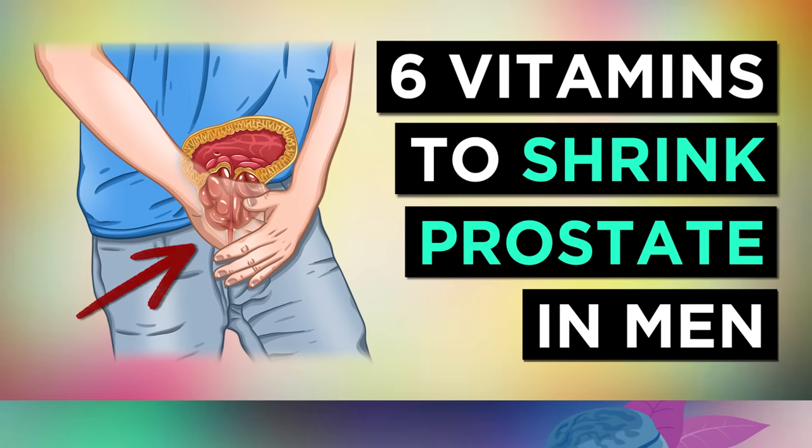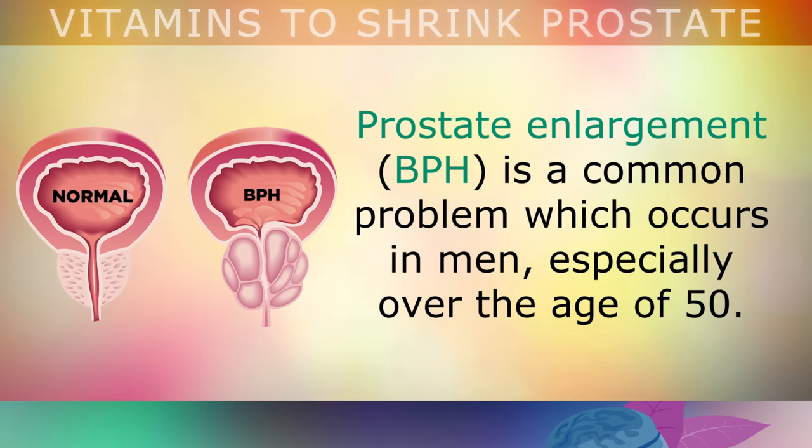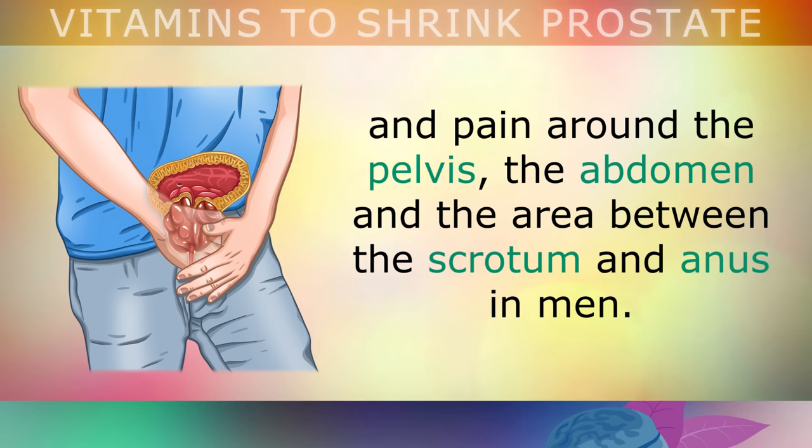The top 6 vitamins to shrink an enlarged prostate. Prostate enlargement, also known as BPH, is a common problem which occurs in men, especially over the age of 50. This condition can make it difficult to urinate properly, may cause frequent urination and pain around the pelvis, the abdomen, and the area between the scrotum and the anus in men.